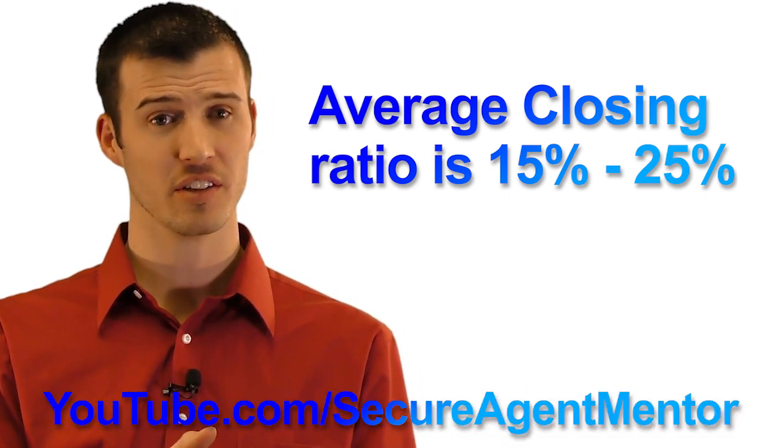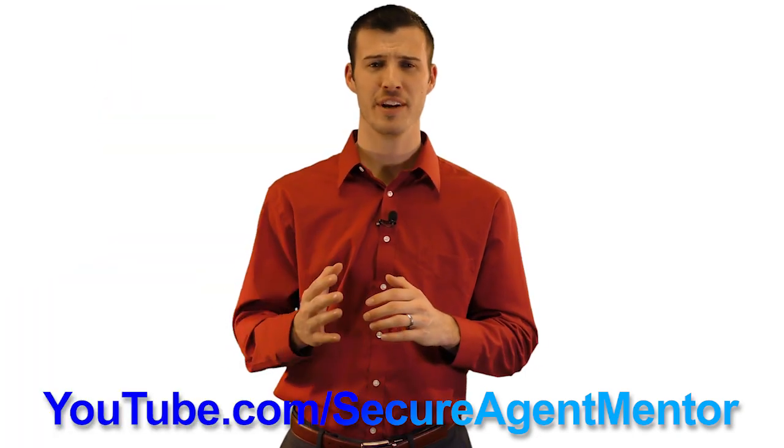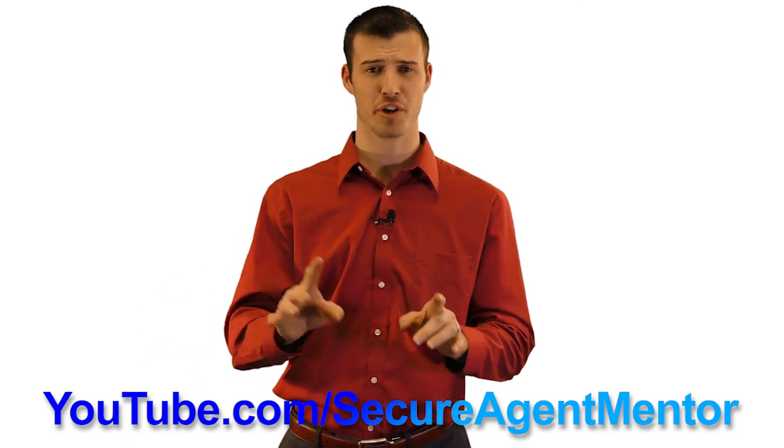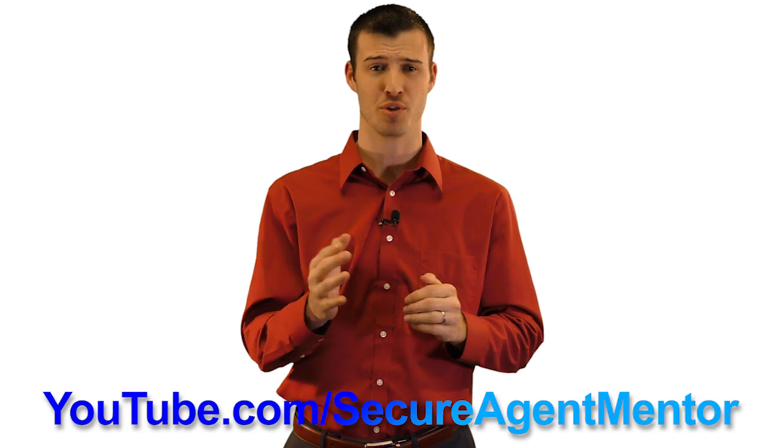For a new agent who needs some training, check out our YouTube channel — Secure Agent Mentor. We have tons of free, valuable training videos on our YouTube channel to help make you the best final expense agent that you can be.